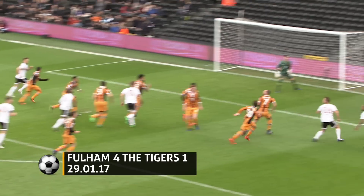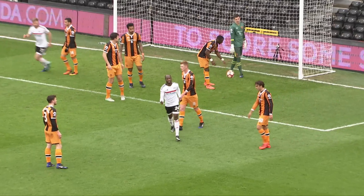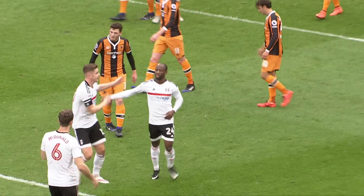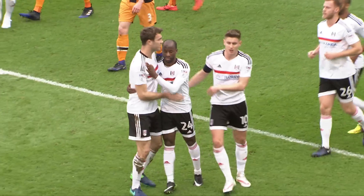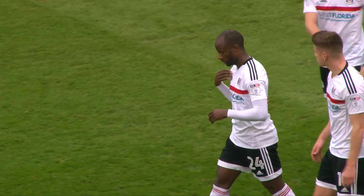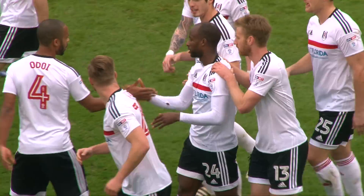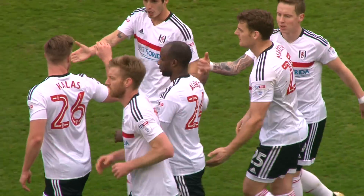In comes the free kick, over towards the back post, and Fulham take the lead! Shani Aluko against his former side — he scored against Fulham last year, he's reversed that now, and he has fired in with power to give Fulham a lead just after a quarter of an hour in this match.